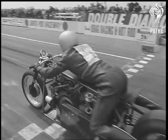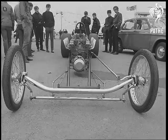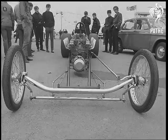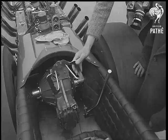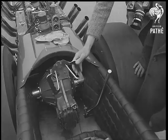Even jumbo-sized tyres don't last long with the treatment they have to take. Now for a close look at a dragmobile. Little more than power packs on wheels, these babies can draw up to 200 miles an hour inside a quarter of a mile. It takes nerves of steel and a stomach to match to pilot these brutes.